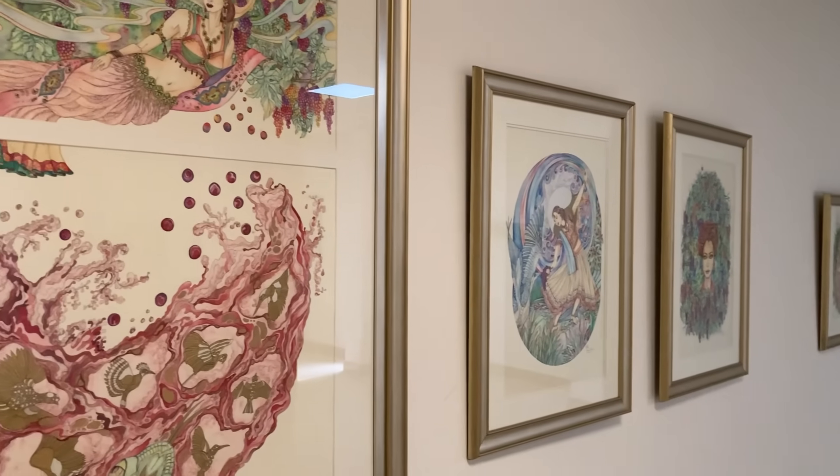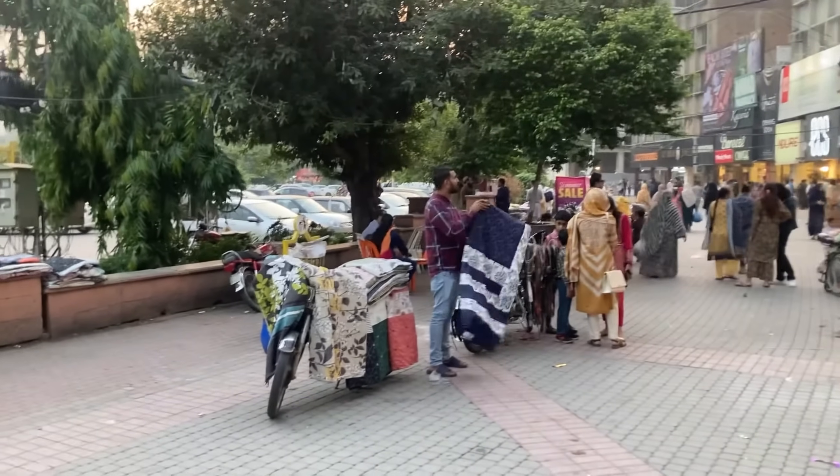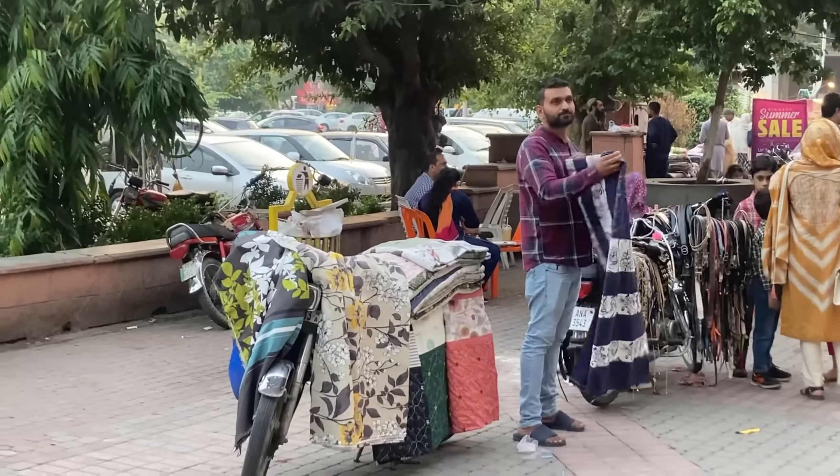If you thought that all of these boutiques and galleries are a little bit high-end, you'd be right — so let's bring it back to ground level at Liberty Market. We're here at Liberty Market, Lahore. It's in Gullberg and it's one of the oldest markets in new Lahore.